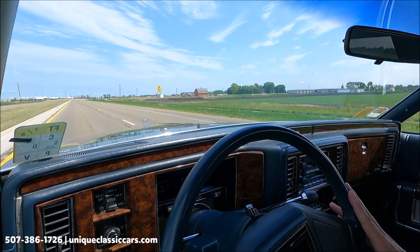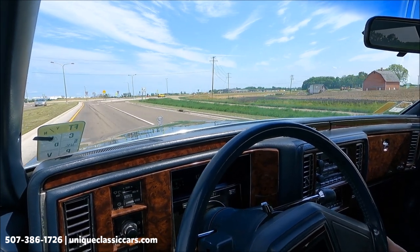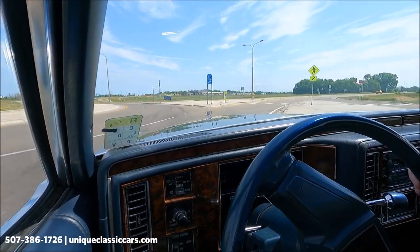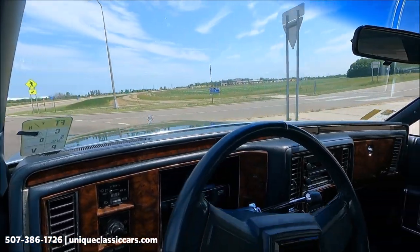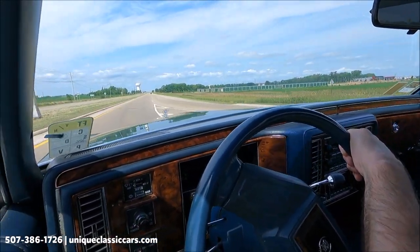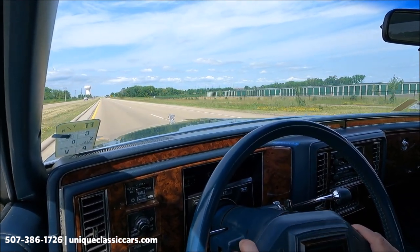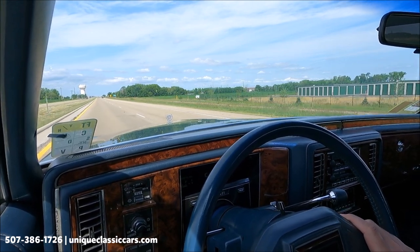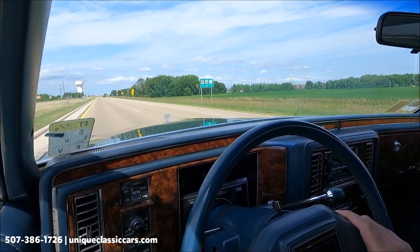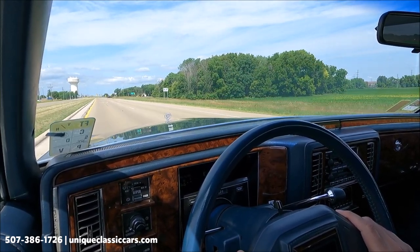Very smooth riding Cadillac, as they should be — quiet ride. This car also has telescoping steering. If I let go of the steering wheel, there's a slight drift to the right — could be a tire. Brakes are working very well. Corners as a '91 Cadillac should. Kickdown working well. Very comfortable cruiser. The dash is only showing 73,191 miles, fuel gauge showing over half. Our digital speedometer is also functioning well. Take a look at all the pictures at uniqueclassiccars.com.